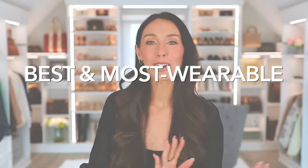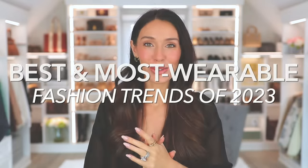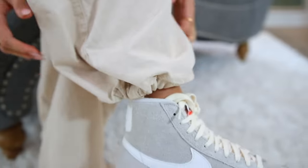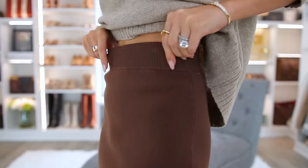Here are the best, most wearable fashion trends of 2023. I really recommend that you add a few of your favorites to your existing wardrobe, just to spice it up and freshen it up for the new year. Everything is linked down below in the description box — and surprise, it's all from Nordstrom. You guys know they're my favorite. I love the brands, the quality, and I really think there's something for everyone. There are so many different styles.